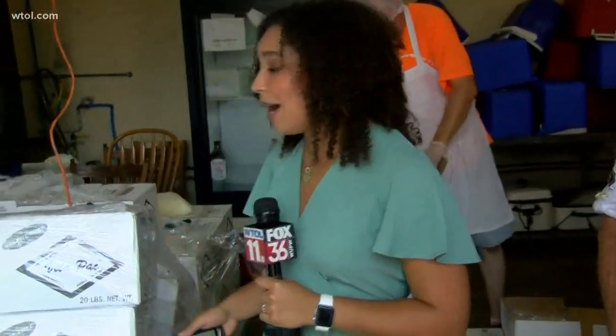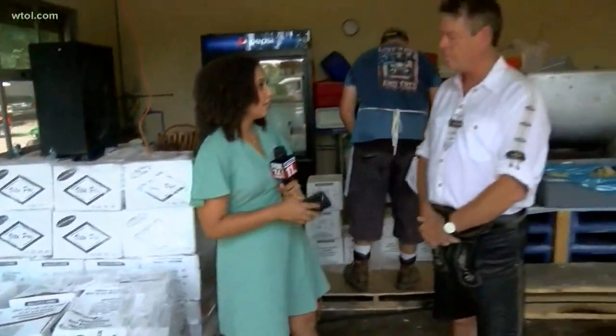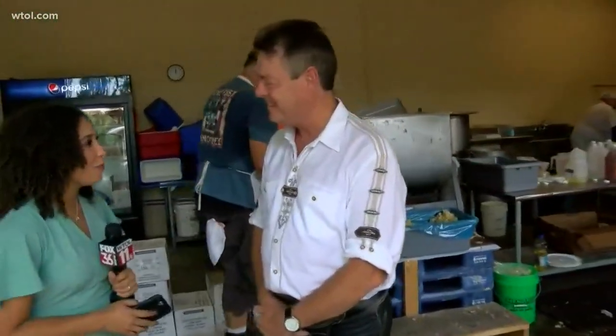I'm here right now at the German American Fest before it begins — the 54th annual — and I'm told right here where I'm standing is where all the magic happens. It's where the potato salad is made, and all of it is being made today. Workers started at 10:30 this morning. That's where we find Andrew Bevis, who's in charge of marketing for the German American Festival.